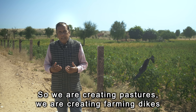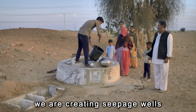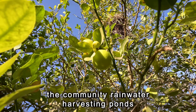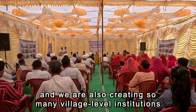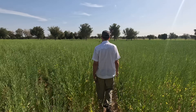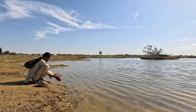We are creating pastures, farming dikes, underground drinking water storage tanks, seepage-based wells, and renovating and regenerating community rainwater harvesting ponds. We are also creating so many village-level institutions. Visiting the work of Gravis, who's been working here for nearly 40 years, we visited many sites and saw so much work that they've done and how they have changed the livelihoods of the people here — and I get some inspiration and hope.